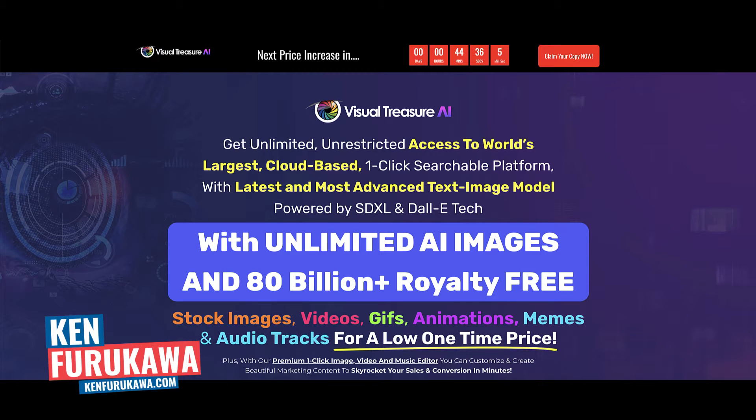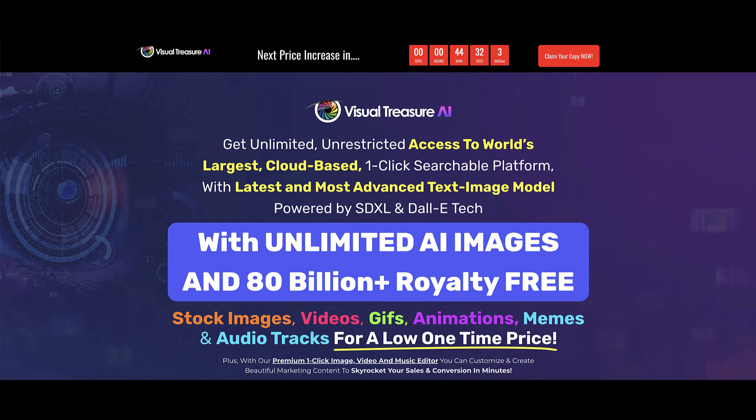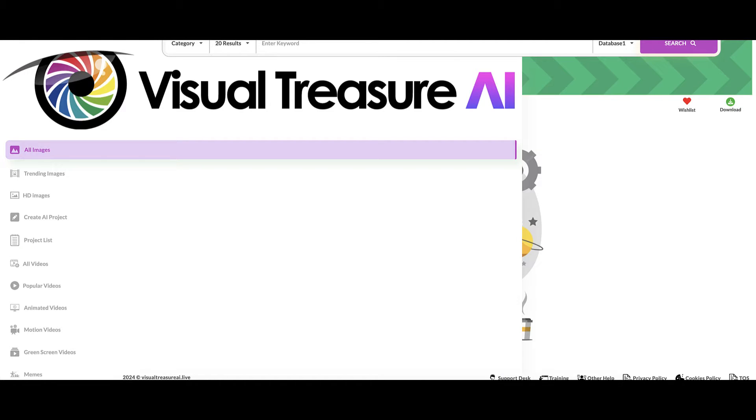In this video, I'm going to do a review of Visual Treasure AI, a product by ClickBots that's available on Warrior Plus. I'm going to take you guys inside the members area, talk about Visual Treasure AI, go over the sales funnel, and lastly give you my personal opinion about Visual Treasure AI. So if you're ready, let's dive right in.